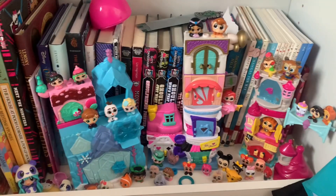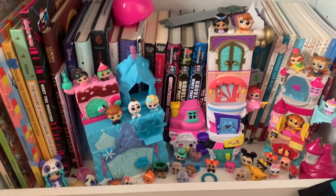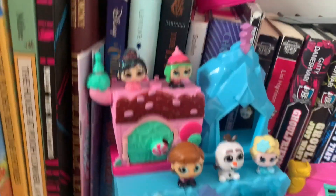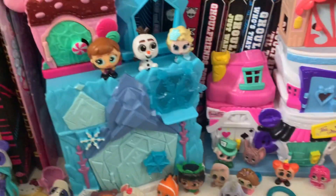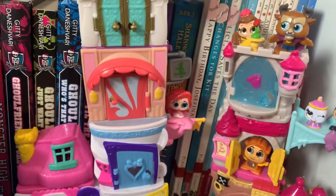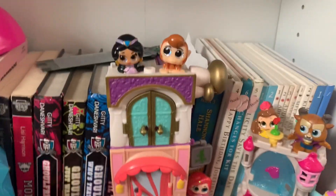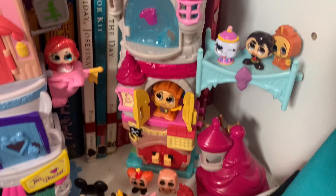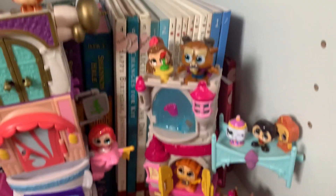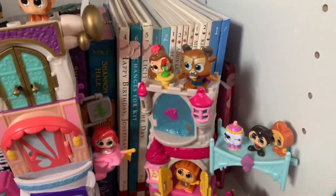Last but not least in my Disney princess collection are my Disney Dorables. I have Vanellope's Sugar Shack with Vanellope, Elsa, Anna, Olaf, and the Frozen set. I have Ariel, Jasmine with one of her little sets, and then Beauty and the Beast — I think I have more Beauty and the Beast than any other Disney movie. I also have her little castle.